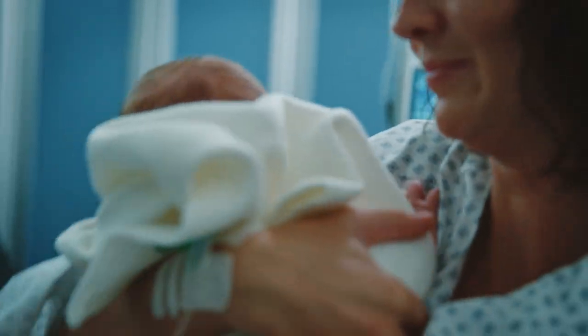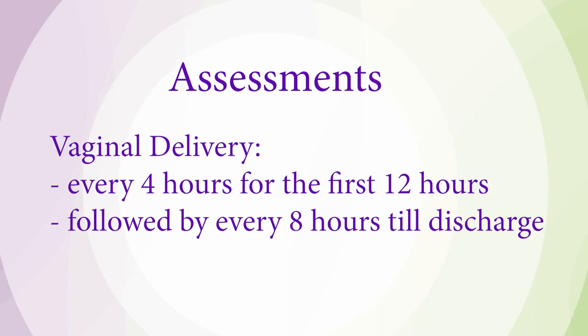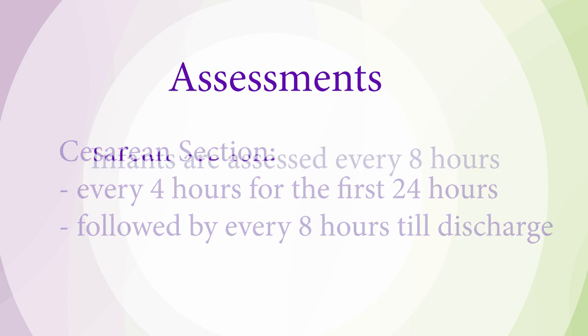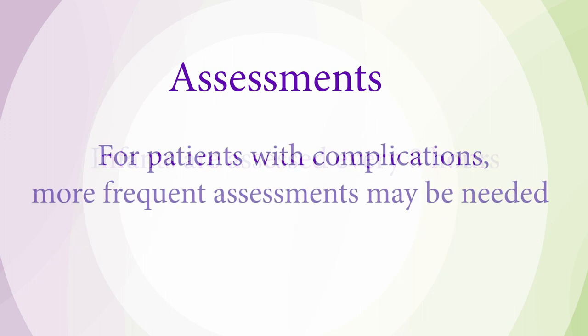If you have had a vaginal birth, you can expect to be assessed every four hours for the first 12 hours and then every eight hours after that. If you delivered via C-section, you will be assessed every four hours for the first 24 hours and then every eight hours for the remainder of your stay. Infants are assessed every eight hours. For patients with medical complications, more frequent assessments may be necessary.